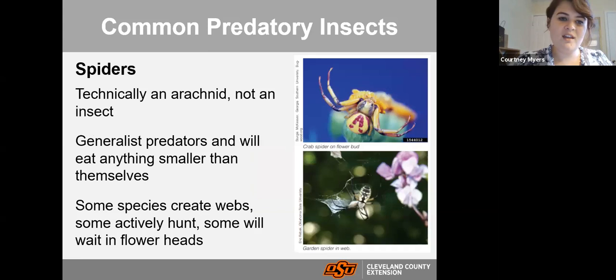Spiders — not everyone's favorite — are technically not an insect, they're an arachnid with eight legs and two body parts rather than six legs and three body parts. But they're a great one to have in your garden. If you can tolerate the sight of them, keep them there. They're very generalist predators and will eat pretty much anything smaller than them. Several different species of spiders have unique ways of eating insects: webs catch flying insects, wolf spiders and jumping spiders actively hunt and stalk their prey.